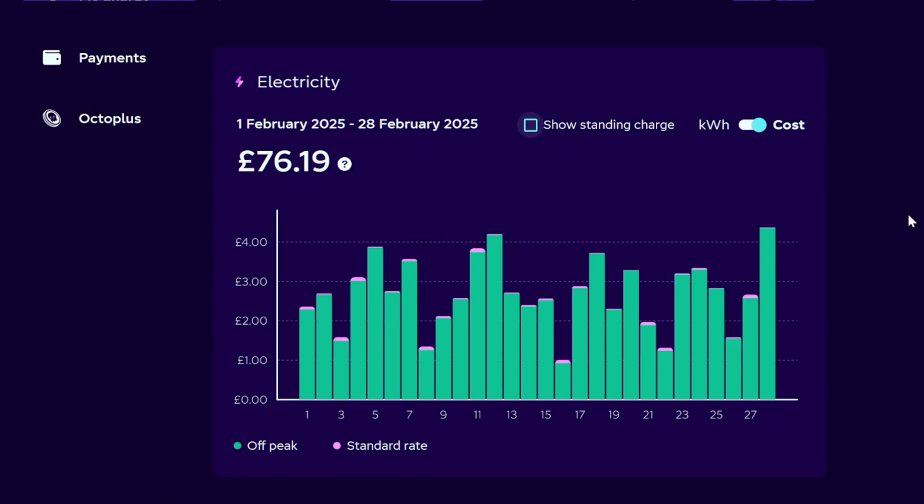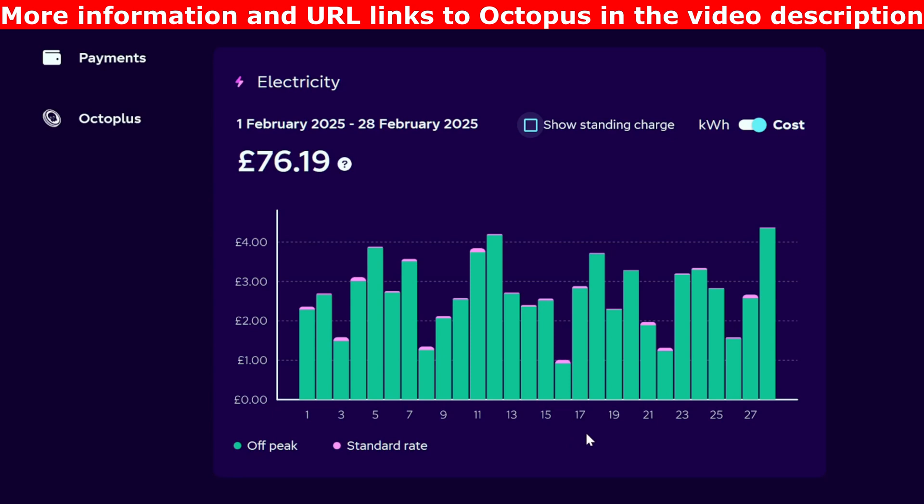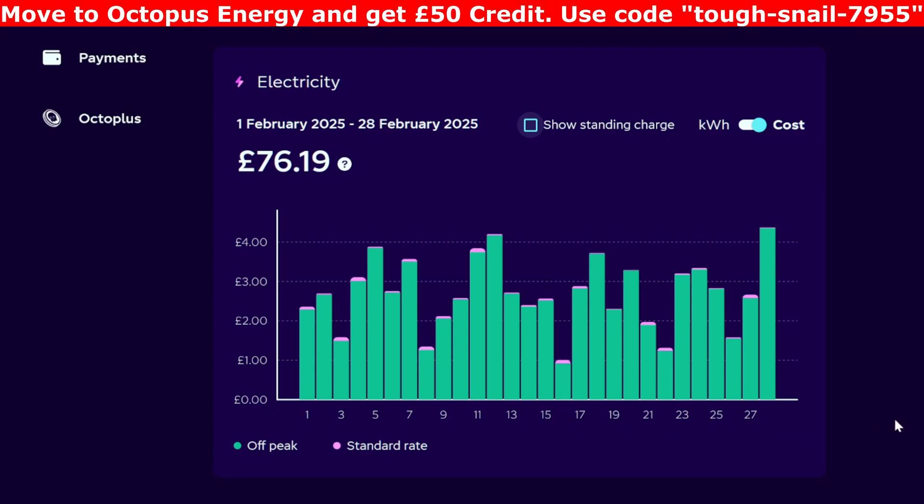Into the Octopus Energy dashboard for the month — without the standing charge — we spent £76.19 on electricity from the grid. This varied a bit day by day, but the big difference was really whether we charged my car in the evenings, as we usually charge the i3 every night but I don't have to charge mine every day. As you can see, most of it was done on the cheap rate in green, whereas the pink rate is the more expensive peak daytime rate, which I try not to use, but you always get a little bit.